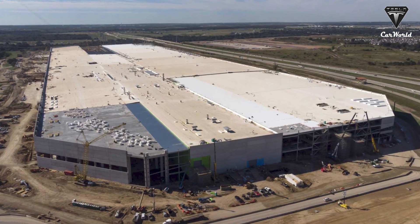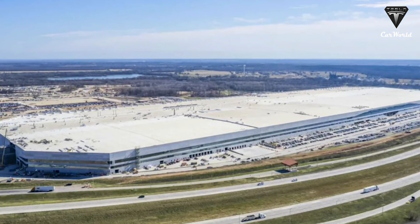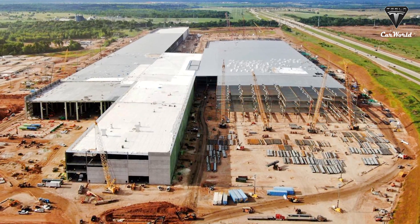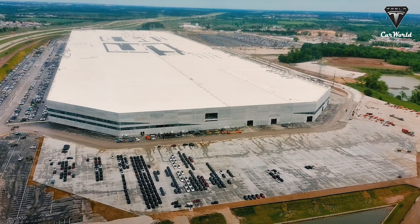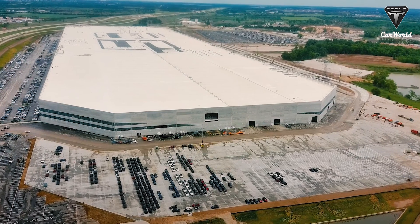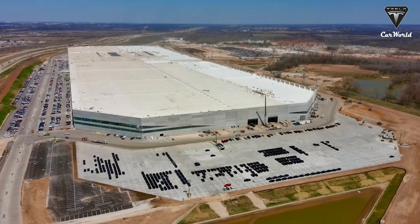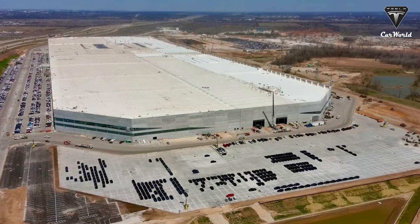Another factor that helps Giga Texas manufacture electric cars so fast is that the facility in Austin builds everything under the same roof — from batteries and motors to the final cars rolling off the production lines. Parts of electric vehicles are manufactured on the spot, making Giga Texas one of the most vertically integrated factories in the car industry. Elon Musk oversimplified the whole production process in just nine words.